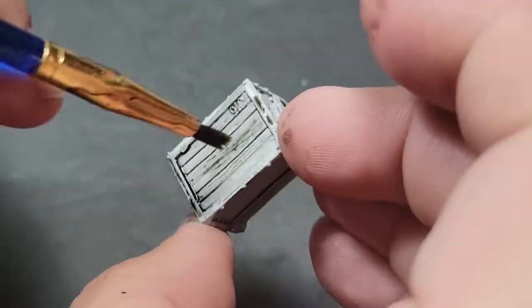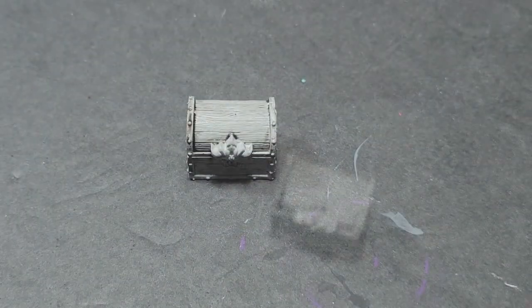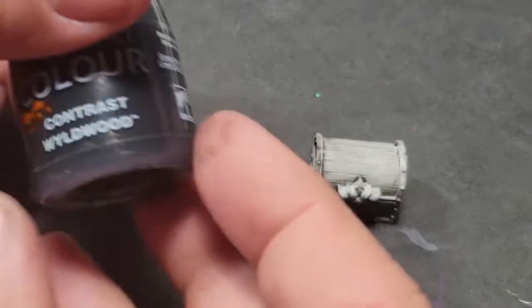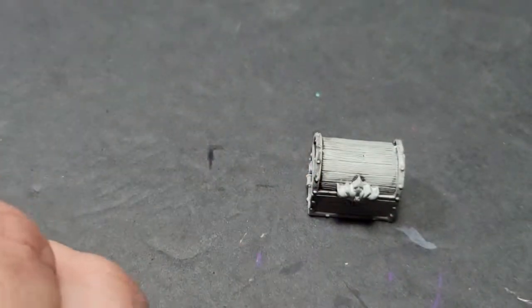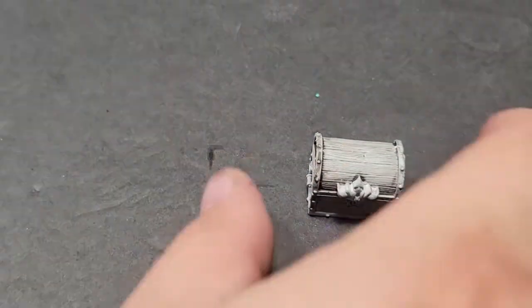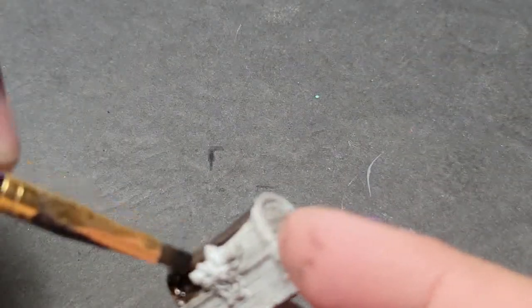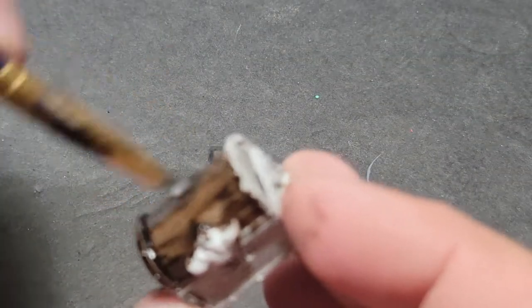I don't think the intermediate version is going to happen here, because there's a box. I don't really know if there's more than one box in the set. I just don't know if doing an intermediate paint job is really going to beat up the basic paint job too much on this one, because this model is very perfectly textured to take contrast paints perfectly. And that's what we're doing.